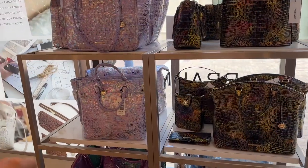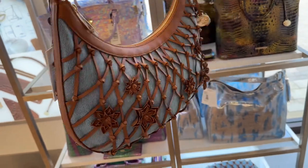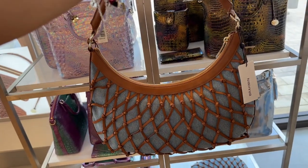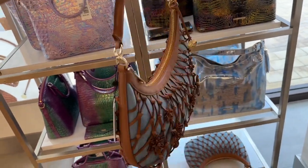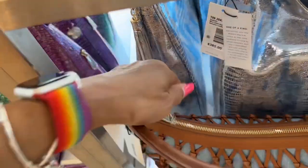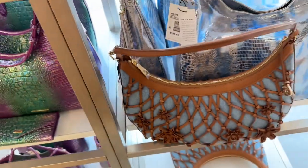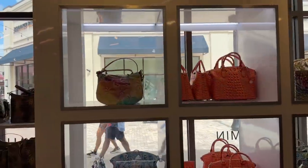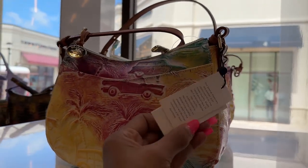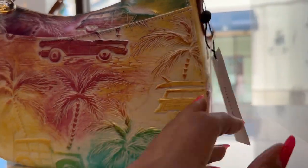Some of these colors are not for everyone but I like this one. This is nice — I'm going to check the price. $395. Pretty right — more colors over here. Yellow, pink, blue — $315.